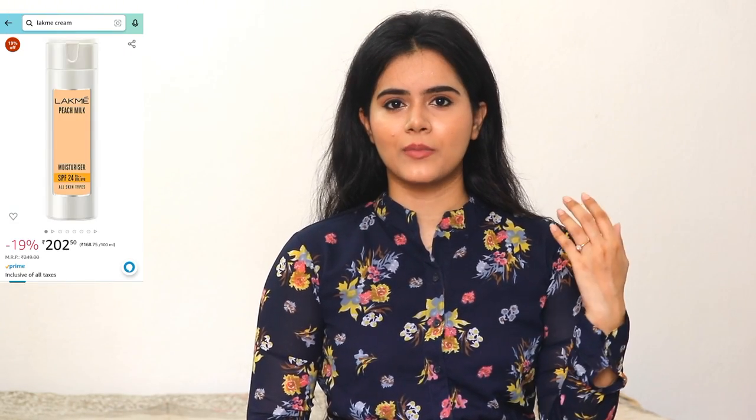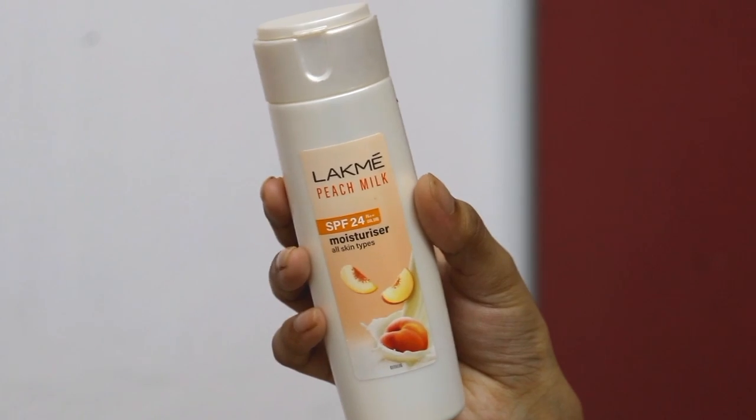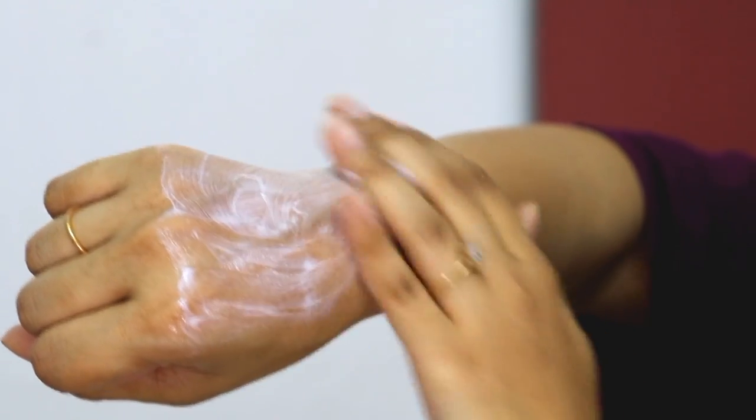Now let's talk about a good light moisturizer, because heavy moisturizers can clog your skin. A very good suggestion I have is the Latme Peach Milk SPF 24 Moisturizer. It has SPF 24, so if you are at home and not stepping out into direct sunlight, it will be perfect. It is also good for oily skin. This moisturizer is specifically recommended for teenagers because their skin is very sensitive and they need to select products according to their skin issues and skin type.